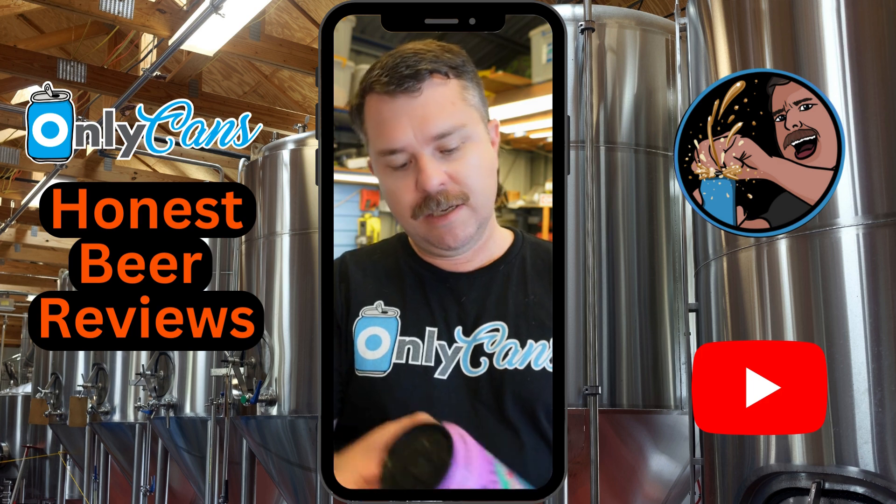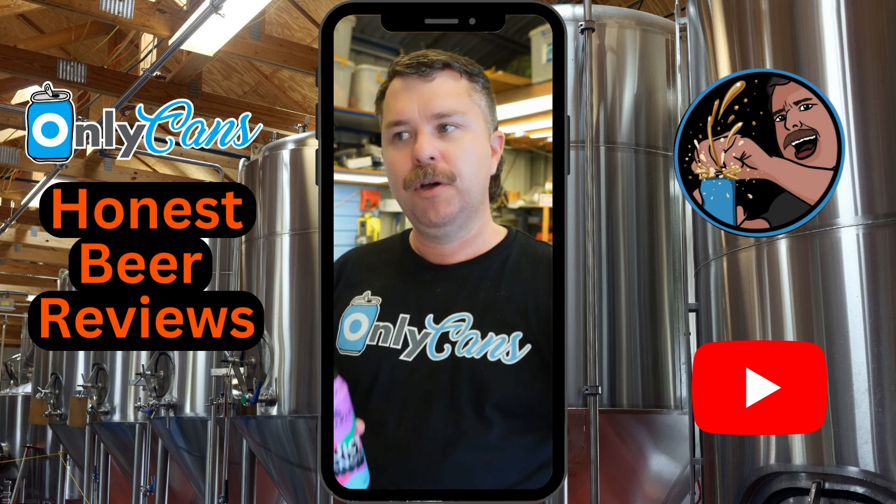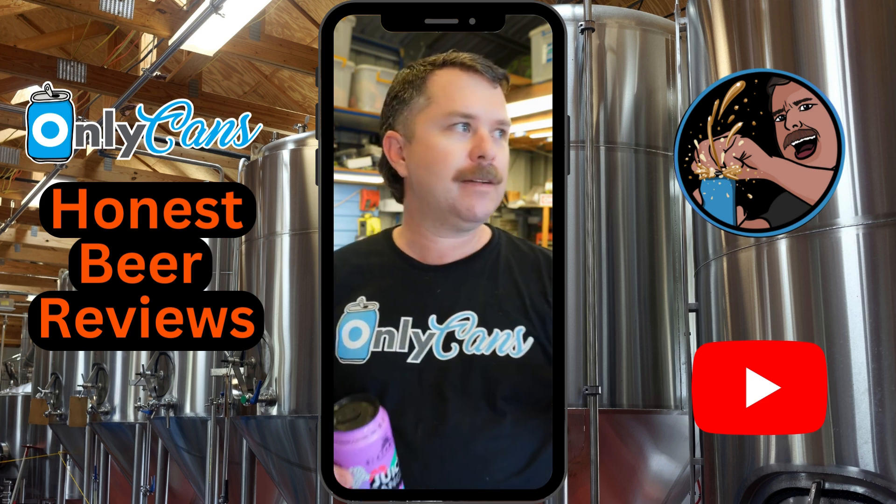It's 1.7 standard drinks, so that's 5.8%. You can find their full range at blackmansbrewery.com.au or they have some select cans at Dan Murphy's.